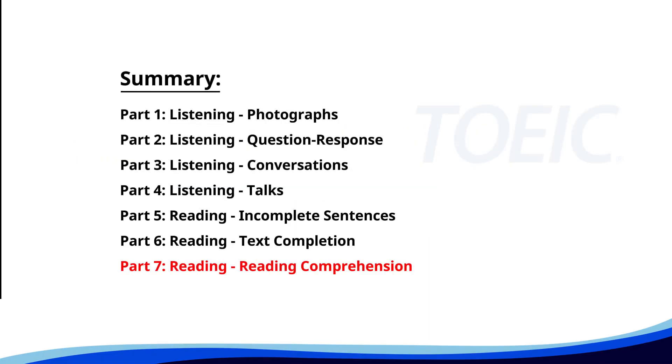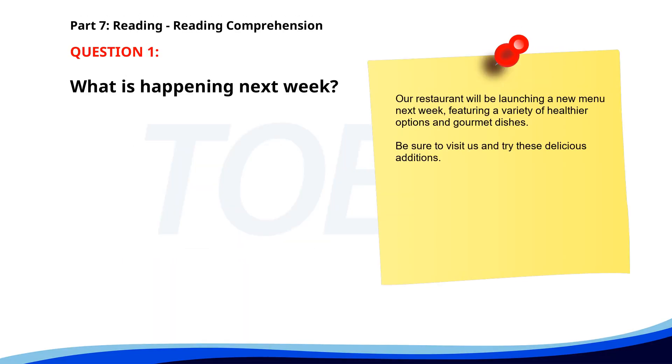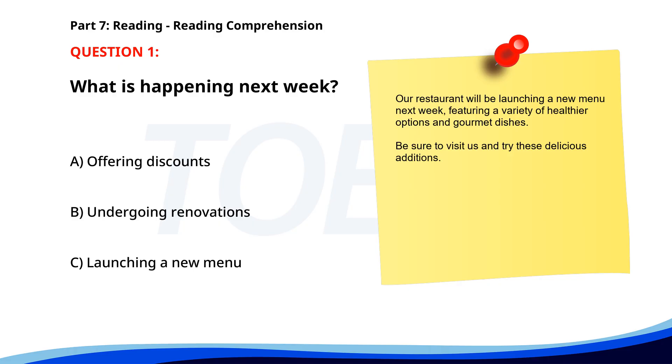And finally, Part 7: Reading Comprehension. Get ready to read passages and answer questions based on them. Let's finish strong. Number 1. Our restaurant will be launching a new menu next week, featuring a variety of healthier options and gourmet dishes. Be sure to visit us and try these delicious additions. What is happening next week? A. Offering discounts. B. Undergoing renovations. C. Launching a new menu. The correct answer is C. Launching a new menu.